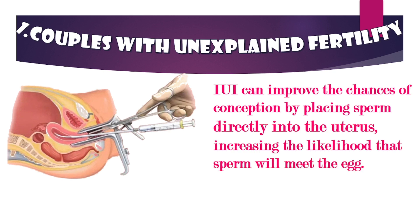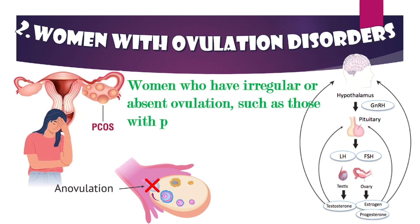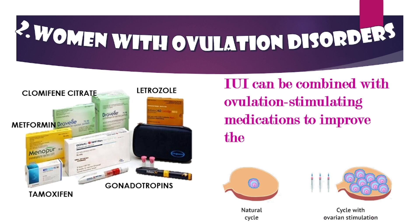Women with ovulation disorders — women who have irregular or absent ovulation, such as those with polycystic ovary syndrome (PCOS) or hypothalamic amenorrhea — can benefit from IUI. It can be combined with ovulation-stimulating medications to improve the chances of fertilization.